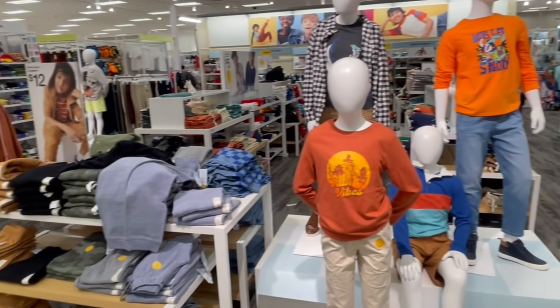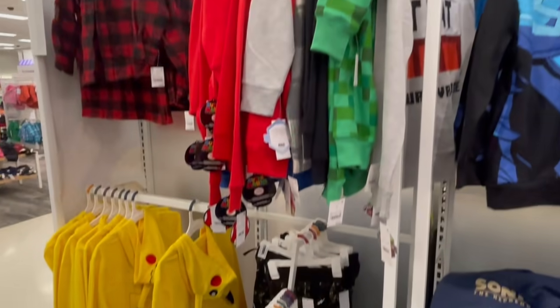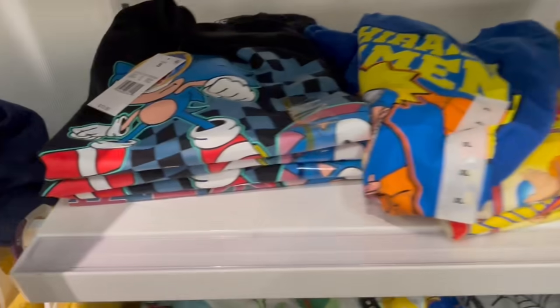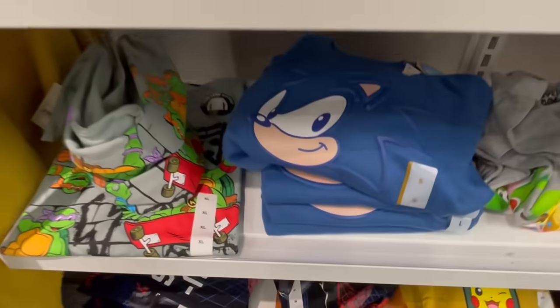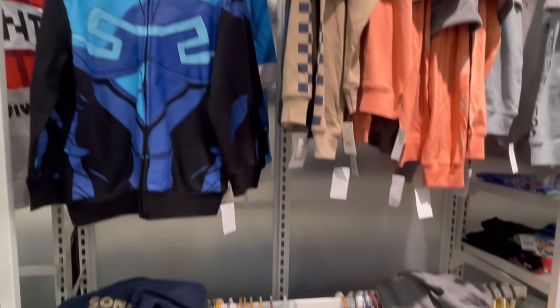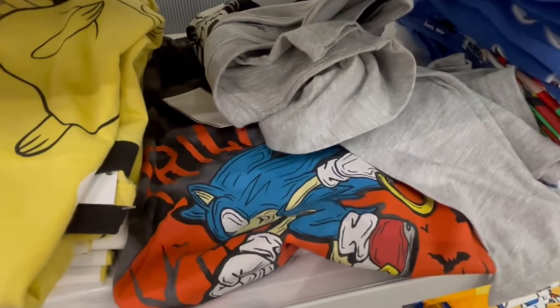The boys' clothing section was something I thought could use some work, but no — Sonic might actually be the most well-represented brand in here, from hoodies, sweaters, and t-shirts to onesie pajamas, underwear, and normal pajamas. I have no critiques here. I spotted licensed characters in this section and what do I see? Sonic — already represented when it comes to hooded towels. Killing it in this department.